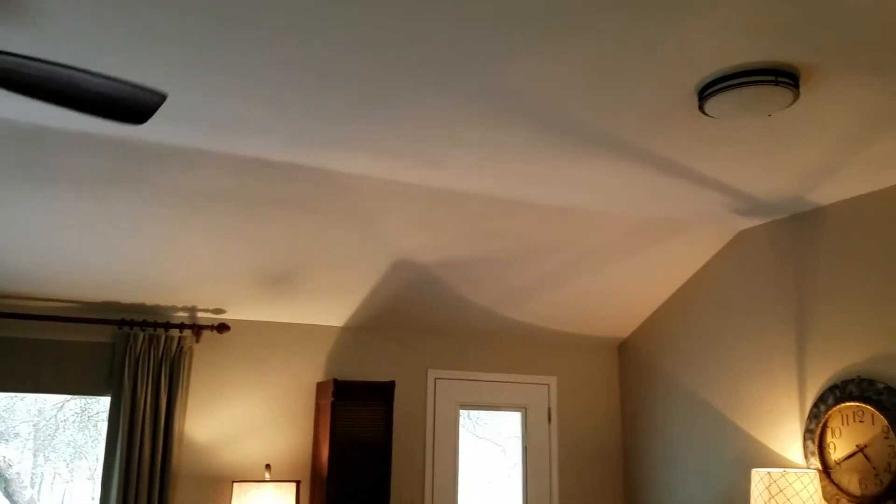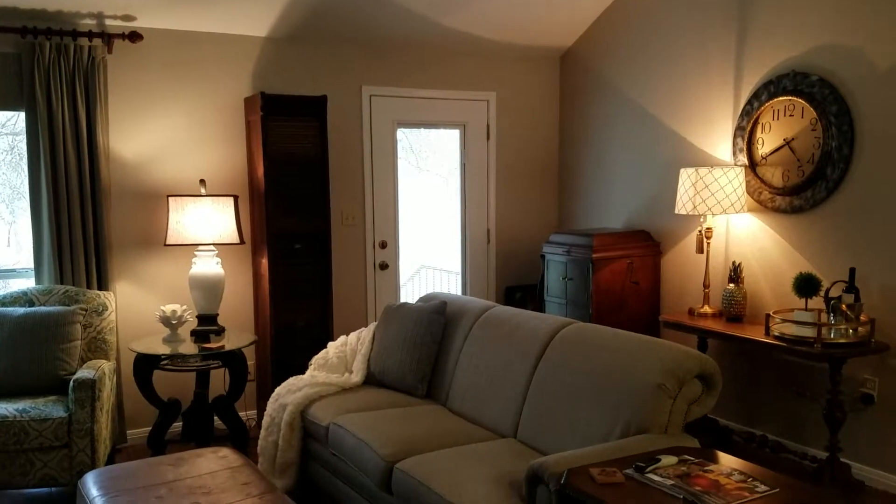You've got a fireplace, and I would say probably 10-foot ceilings in here.